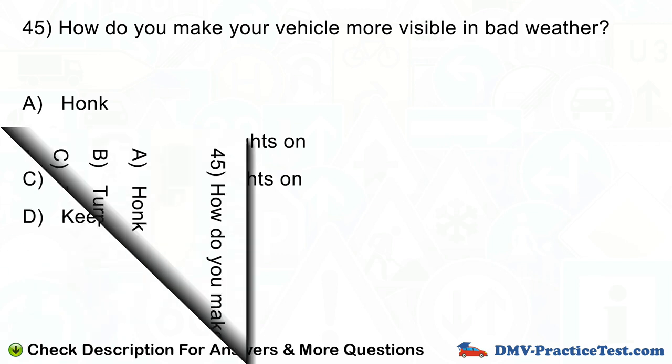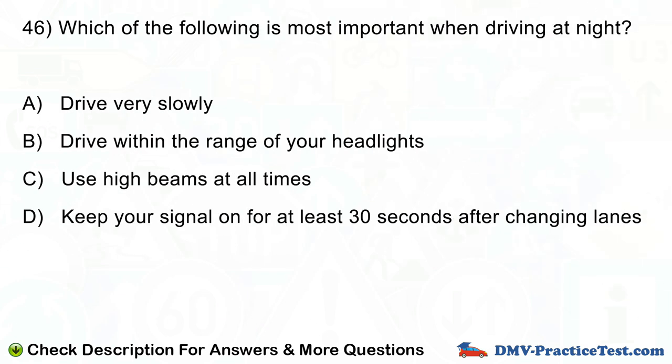Question number 46. Which of the following is most important when driving at night? A. Drive very slowly. B. Drive within the range of your headlights. C. Use high beams at all times. D. Keep your signal on for at least 30 seconds after changing lanes.